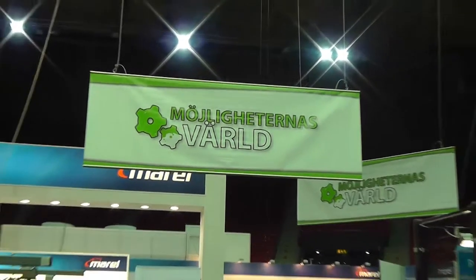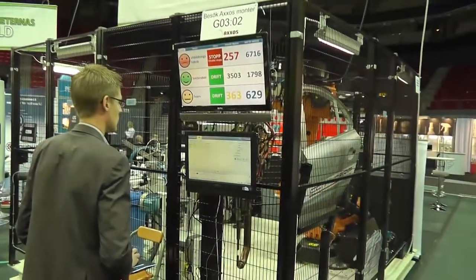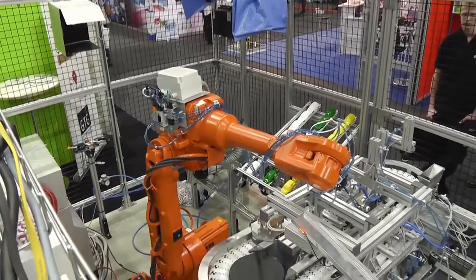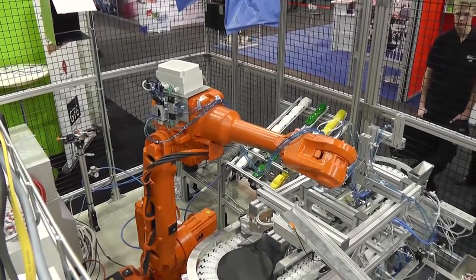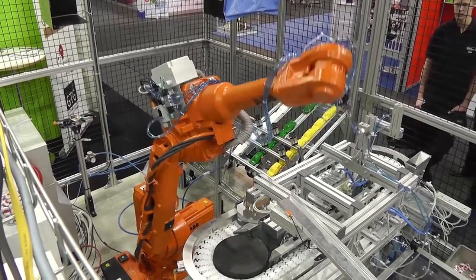Möjligheternas Värld is Swedish for the World of Opportunities and is a collaboration between Gothenburg Technical College and several automation companies. The project aims to bridge the gap between schools and the automation industry and show interesting applications within automation technology.